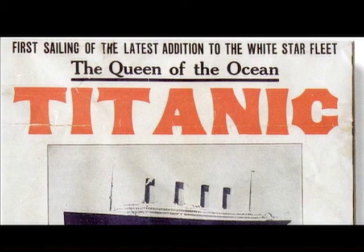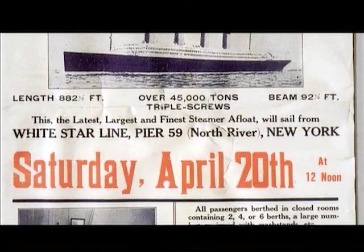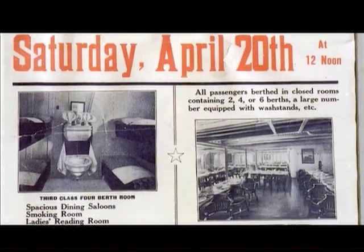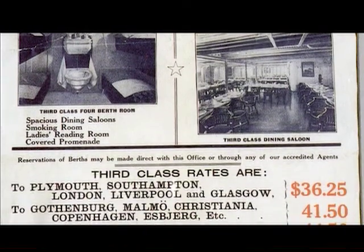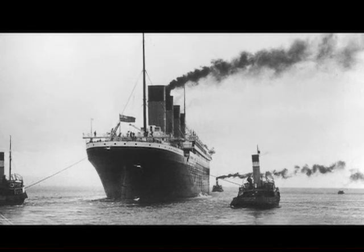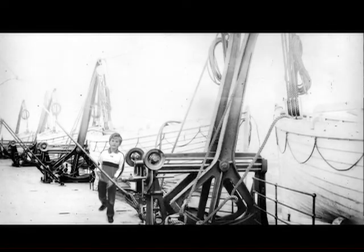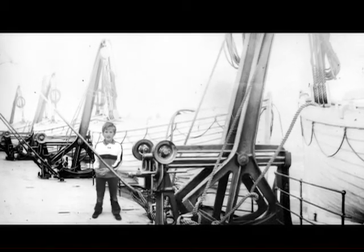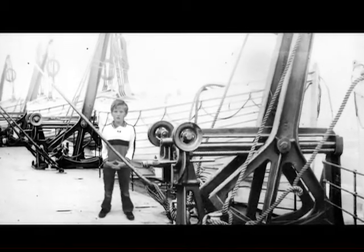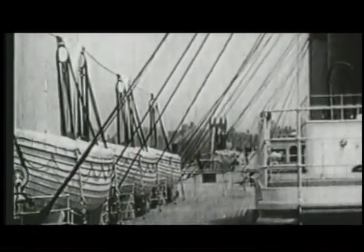The Titanic is really famous for two reasons. First, because everyone thought it was built so well that it couldn't sink. Some people even said that this ship was unsinkable, but it did sink, and on its very first voyage ever. And second, because the people who owned the Titanic thought it was so safe, they didn't need very many lifeboats, so they only had enough lifeboats for about half the passengers on board.